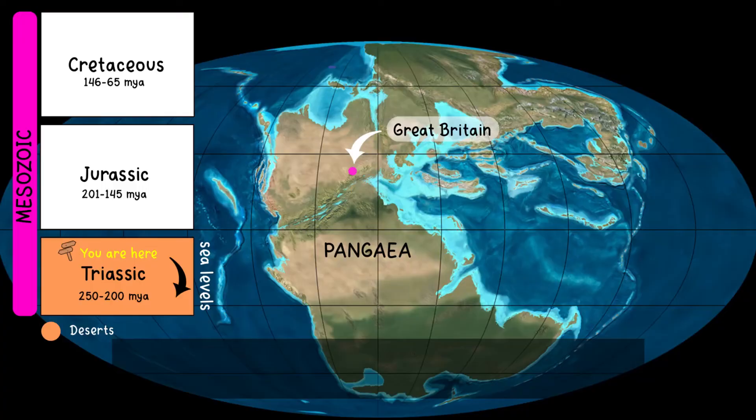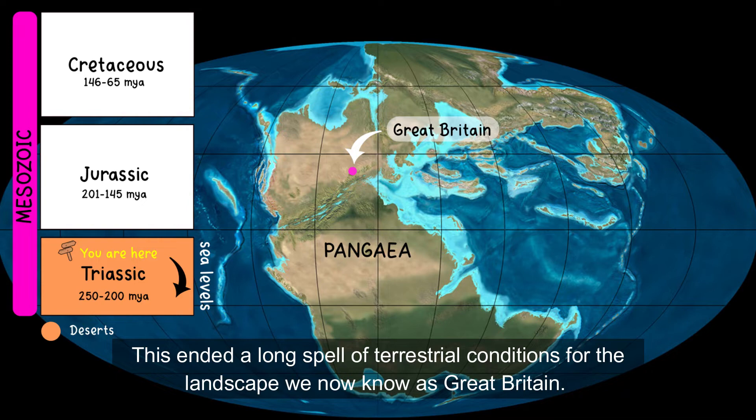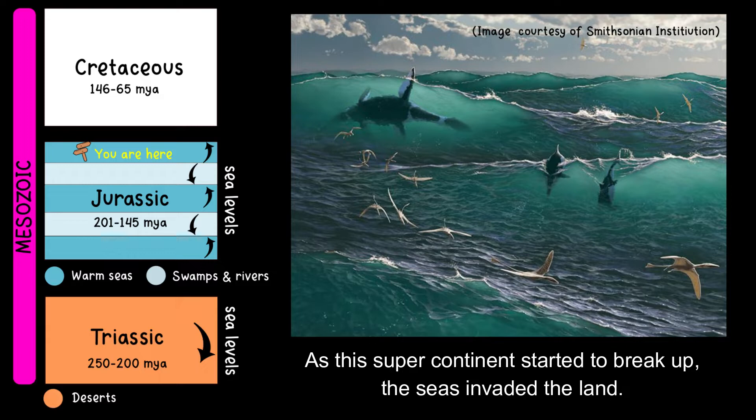Towards the end of the late Triassic, the supercontinent that we now know as Pangaea started to break up. This ended a long spell of terrestrial conditions for the landscape we now know as Great Britain. As this supercontinent started to break up, the seas invaded the land — geologists call this a marine transgression — meaning the water flooded across the land, causing global sea levels to rise.